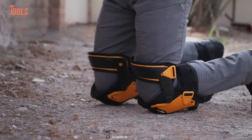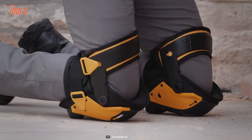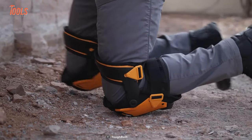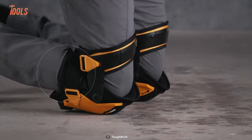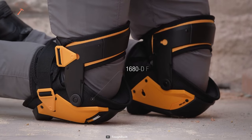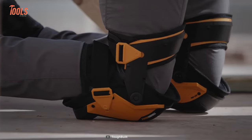The Fanatic Thigh Support Stabilization design takes knee protection to a whole new level. With added stability and support for your thighs, these knee pads stay firmly in place, preventing annoying slipping and readjustments. Crafted with durability in mind, these knee pads boast rugged construction and heavy-duty materials, making them built to last even in the toughest working environments.